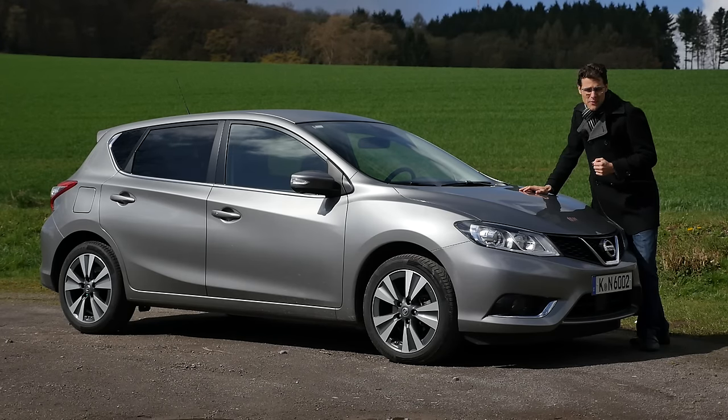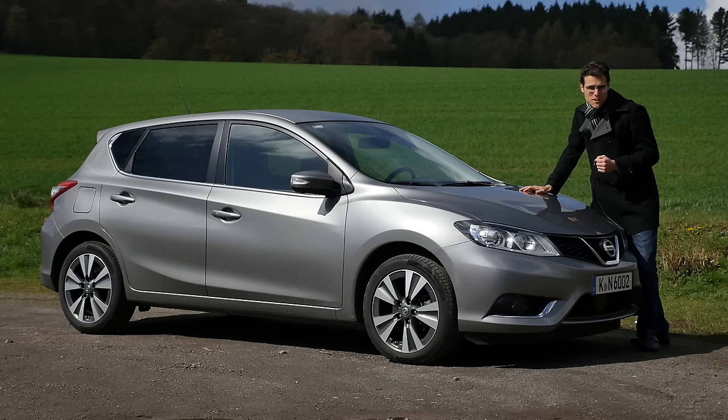The new Nissan Pulsar is today on AutoGefuel, your number one resource for in-depth car reviews and your number one community to discuss cars.